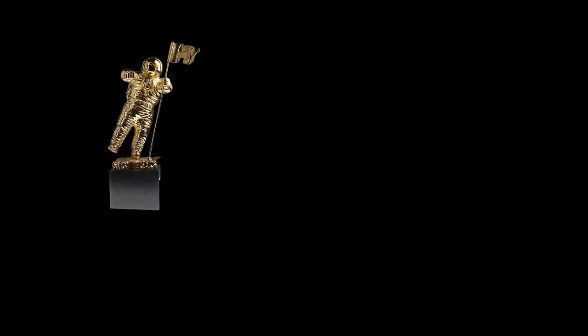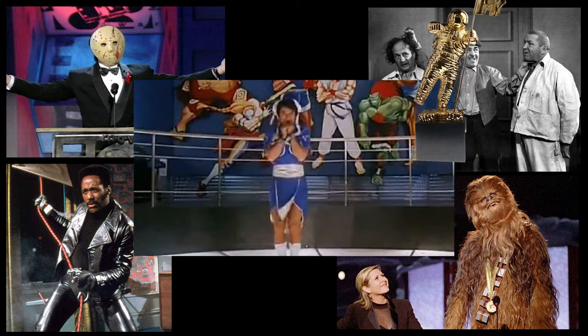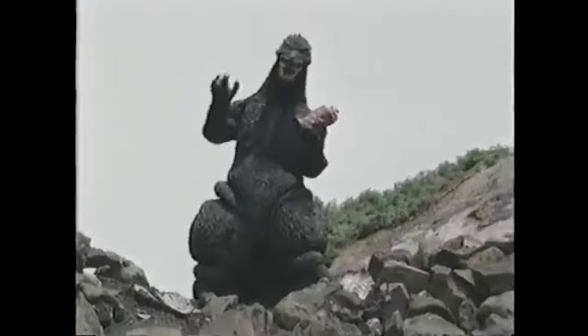Godzilla was awarded the MTV Lifetime Achievement Award in 1996, joining the fictional character likes of Jason Voorhees, The Three Stooges, John Shaft, Chewbacca, and Jackie Chan. It was presented by Patrick Stewart — Captain Picard himself — and Godzilla producer Shogo Tomiyama said a few words. Godzilla was very excited.